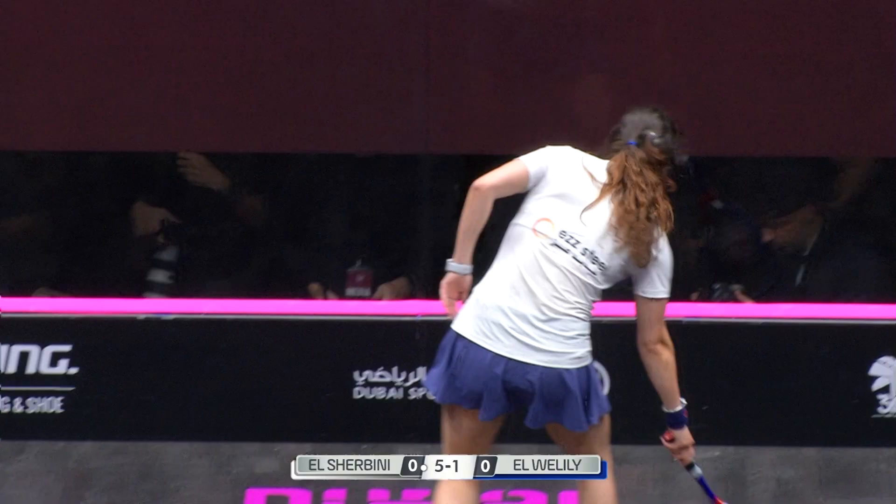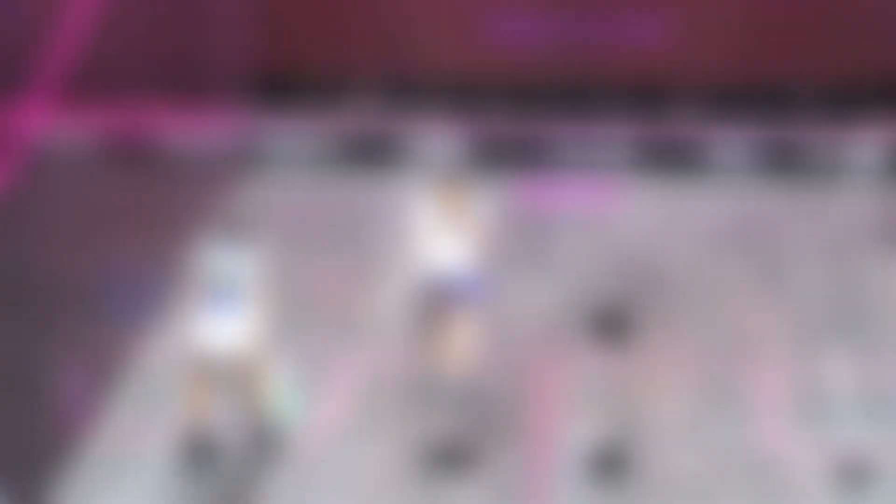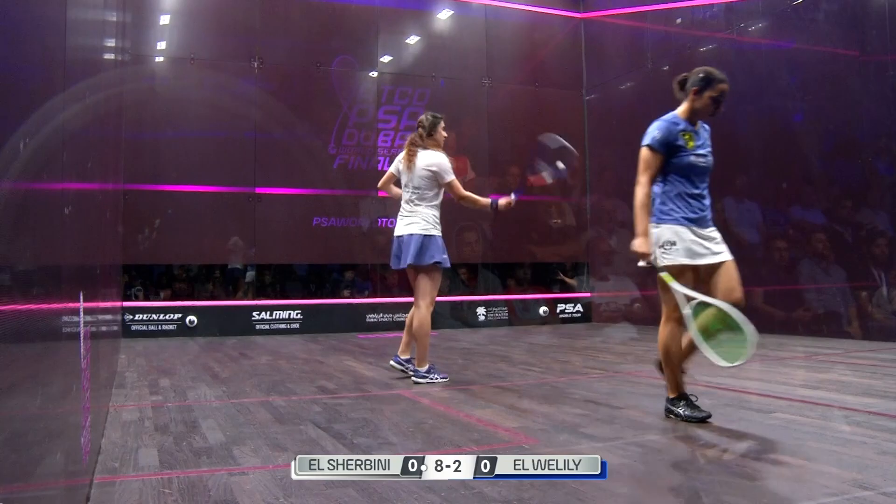The cleaner hitting is definitely coming from the world number one, Noor Elshabini. 6-1. One thing to look out for with Noor Elshabini is the size of her lunge — she really does extend the front leg out towards the ball, covering a huge amount of ground with that extended lunge.